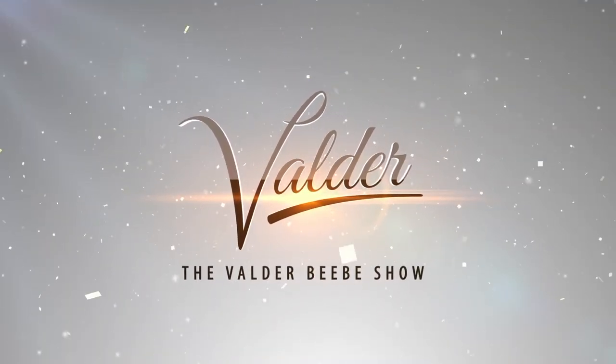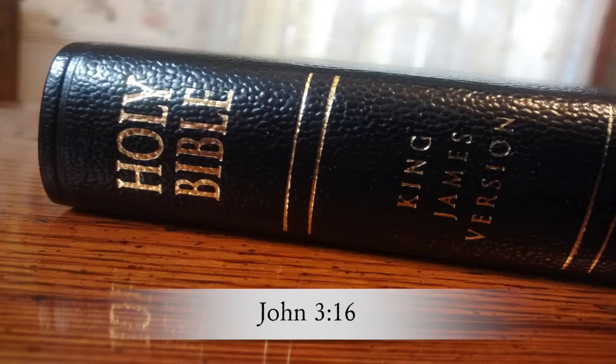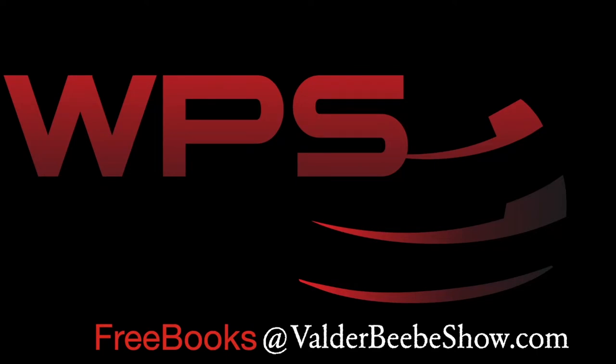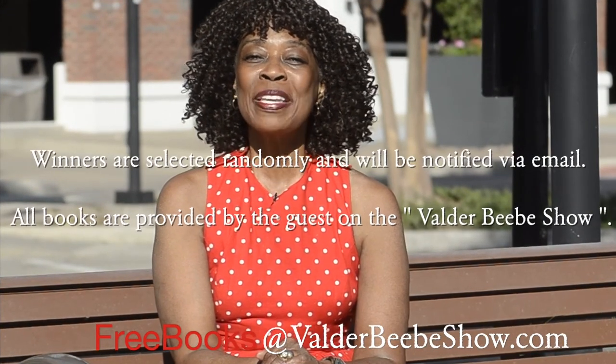Hi, I'm Valder Beebe. I broadcast on radio, streaming TV, podcasts, and in print publications. I interview the world's most fascinating authors, all because I love a good book. This summer, I've partnered with WPS for Beebe's Summer Book Giveaway. We're giving away New York Times bestsellers and award-winning books that inspire me, and I'm sure they'll inspire you. To be eligible to win a copy of Jesus Can Give You a New Life, answer this question: What is God's greatest gift to mankind? You'll find the answer in John 3:16 of the Bible. Send your response to the email at the bottom of the screen.